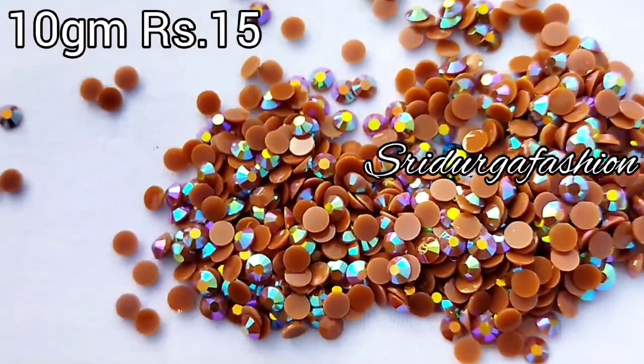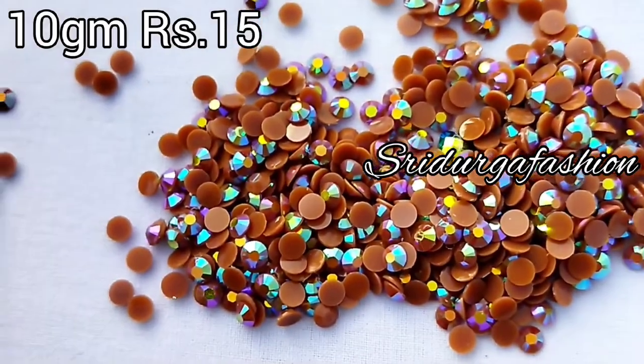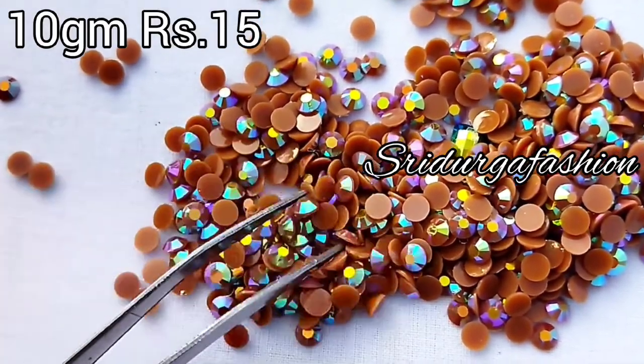So first, we will see stones. This is a multi-color stone.